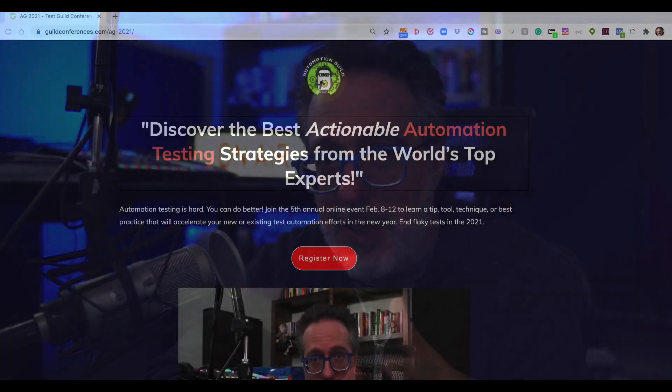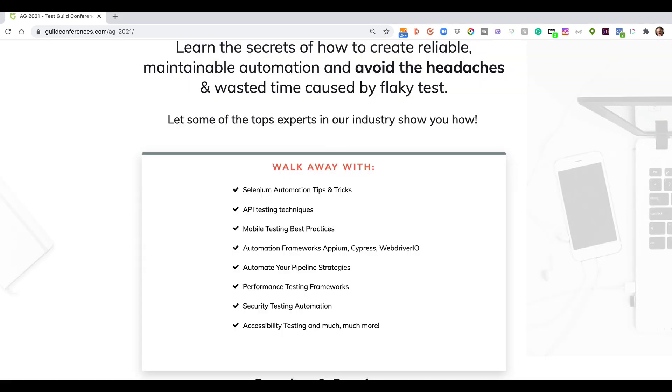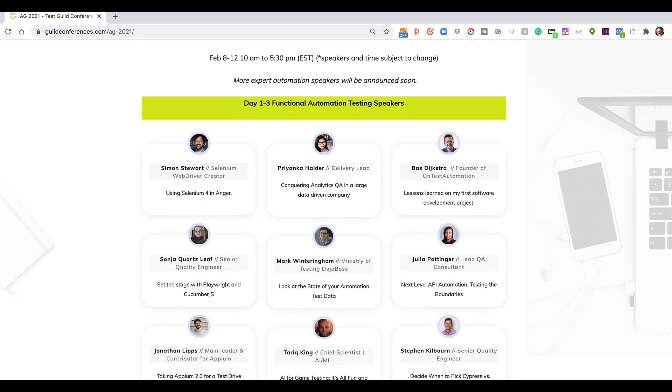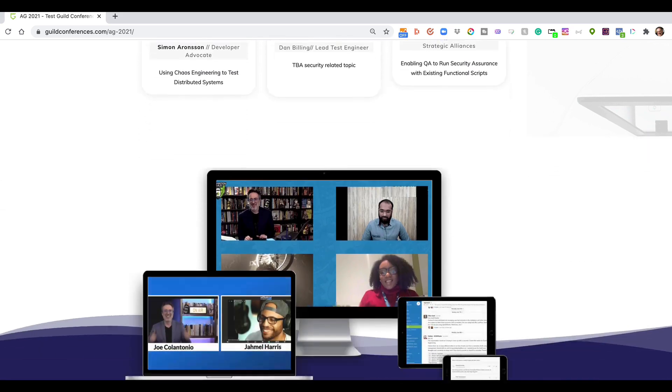Those are my 10 automation trends for 2021. Let me know what you think in the comments below. Make sure to like this video, subscribe, and hit the bell to get alerted every time we release a new video. If you really want to accelerate your automation efforts in the new year, check out my annual online Automation Guild — an online event dedicated 100% to helping you succeed with automation awesomeness, covering tips, tools, techniques, and best practices. Head over to automationguild.com and register today. As always, test everything and keep the good. Cheers.